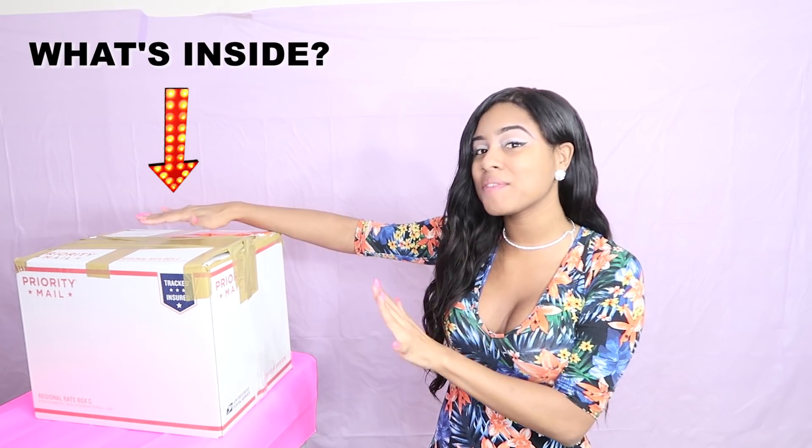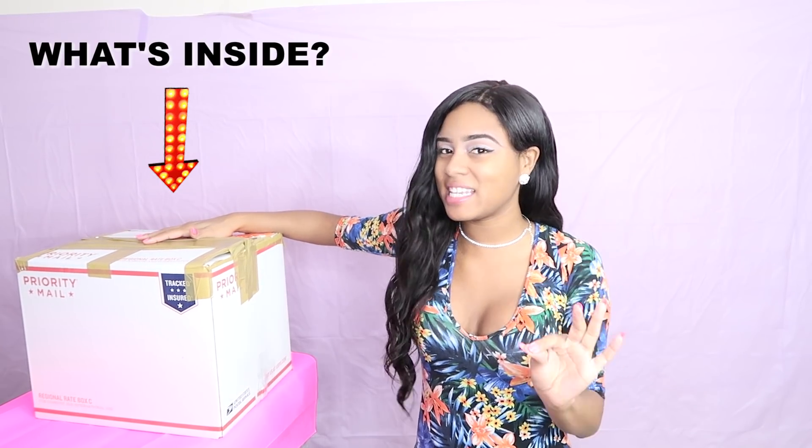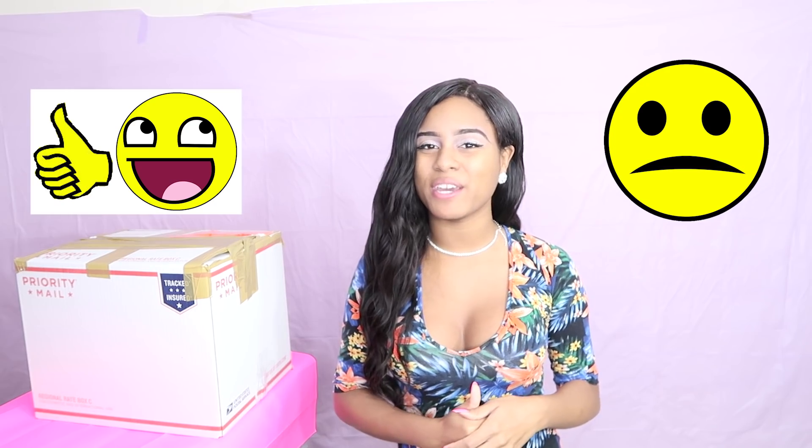Hey guys, I'm Kiki Pepper, and today I'm going to do something super crazy. I purchased a $100 mystery box from eBay. I have no idea what is inside of this box, so we're going to open it and see if I wasted my money, or if there are actually some good things inside this box. So let's go ahead and jump into this video.